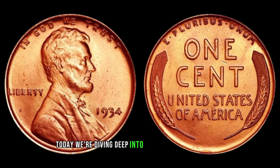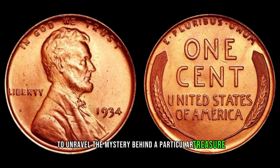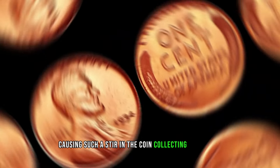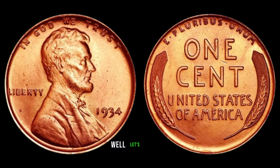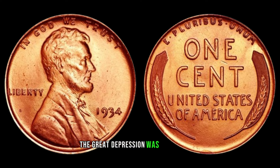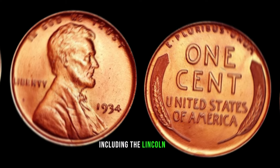Today, we're diving deep into the world of numismatics to unravel the mystery behind the 1934 Lincoln cent with no mint mark. The year 1934 was a tumultuous time in American history — the Great Depression was in full swing, and every penny counted for struggling families across the nation. Despite the economic hardship, the U.S. Mint continued to produce coins, including the Lincoln cent. But the 1934 Lincoln cent was struck without a mint mark, unlike most other years. Mint marks typically indicate where a coin was minted, whether it be Philadelphia, Denver, or San Francisco.